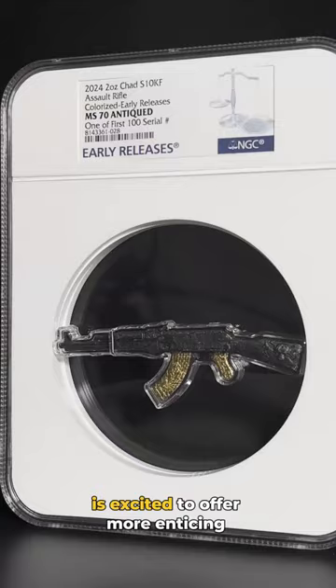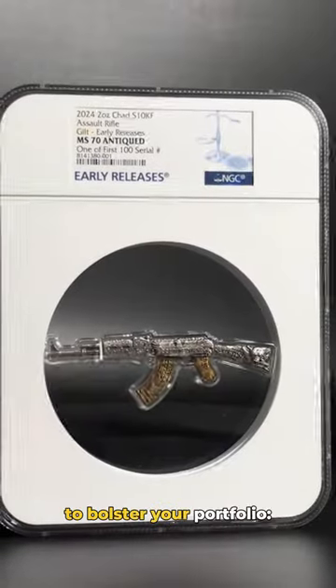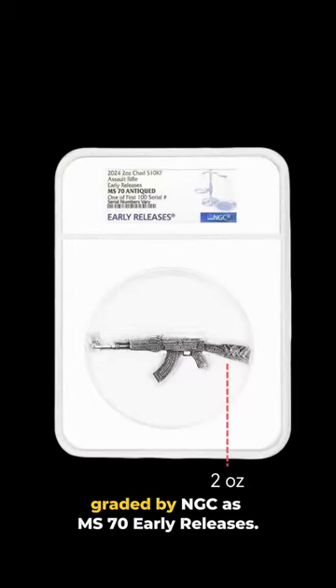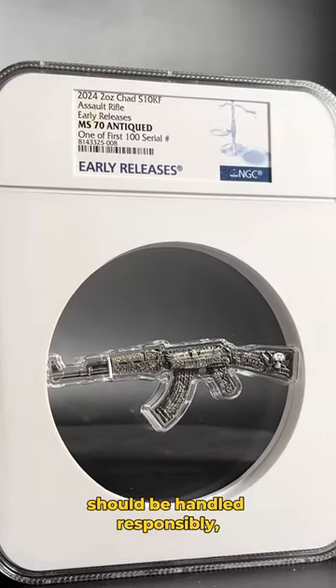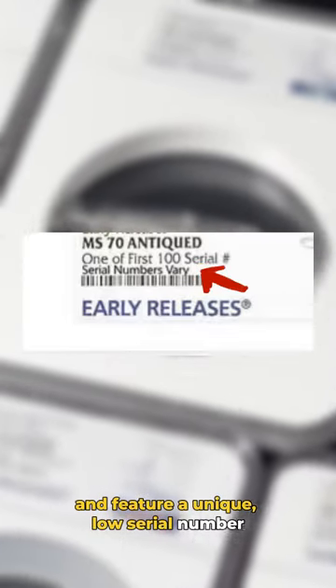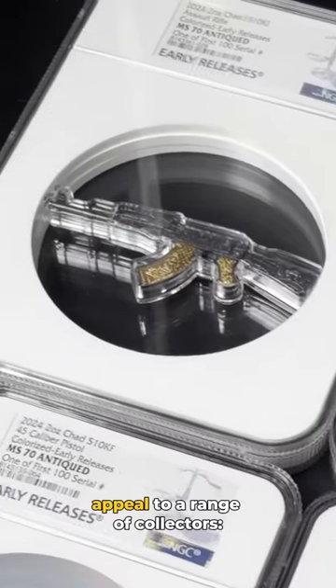Bullion Exchanges is excited to offer more enticing exclusives to bolster your portfolio: a collection of two-ounce silver coins graded by NGC as MS70 Early Releases. These silver assault rifle coins should be handled responsibly, as they are among the first hundred issued and feature a unique low serial number up to 100. The three different finishes appeal to a range of collectors.